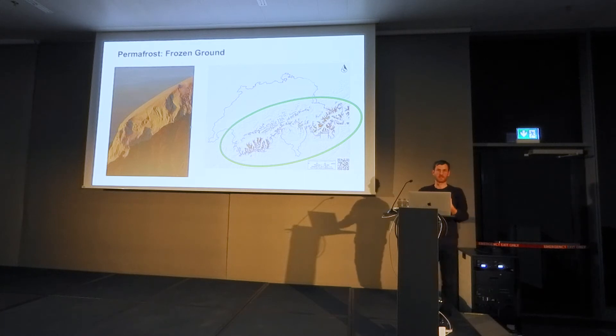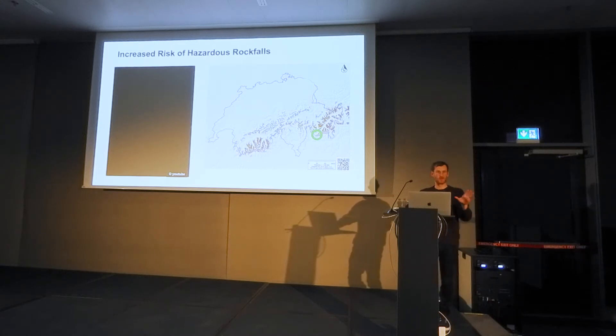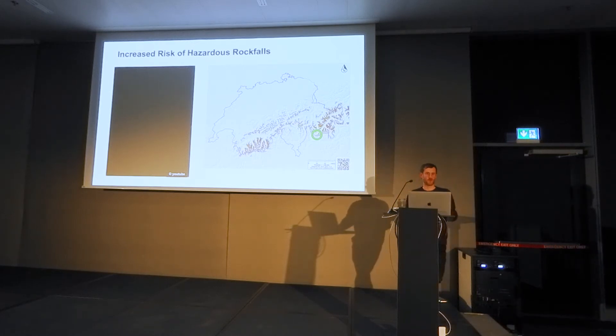Permafrost is ground that is most of the time frozen throughout the year — it can be rock or soil. This ground is thawing, which leads to an increasing risk of slope instabilities, leading to rock falls and landslides. One major rock fall occurred a few years ago in Switzerland, and this video shows a massive rock fall where a whole mountain face crashes down.